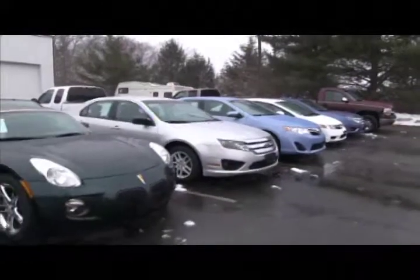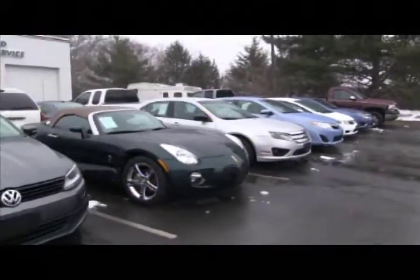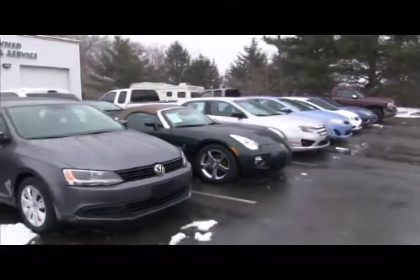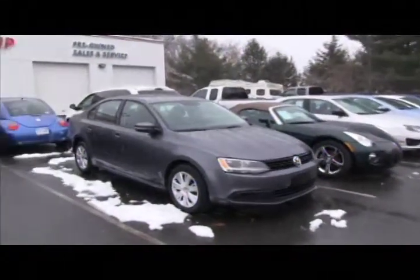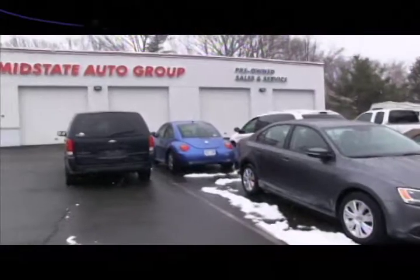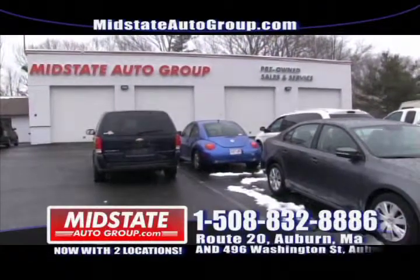So give us a call at 508-832-8886. As for Jimmy, we will give you the best deal in town here at Midstate Auto Group. And bring your down payment because we will match up to $3,000.